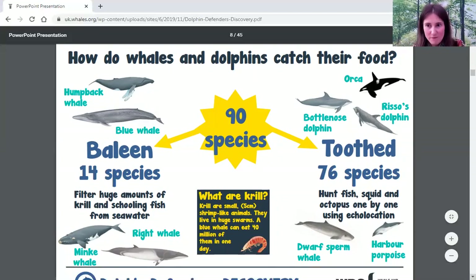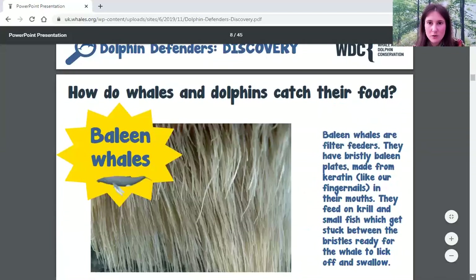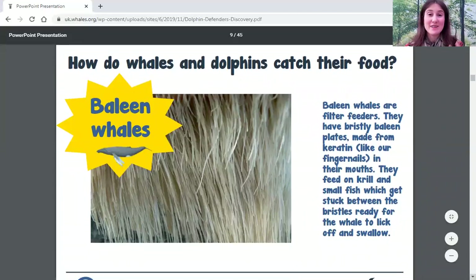Baleen whales, although they're so huge, eat really tiny food — tiny little fish or krill, which are a type of shrimp — and they can eat millions of them every single day. The way they do that is with baleen, which is what they're named after. Baleen is made from keratin — the same material that makes our hair and fingernails — and it hangs down like big plates in their mouth, acting like a sieve to trap fish or krill so the whale can lick it up and eat it.